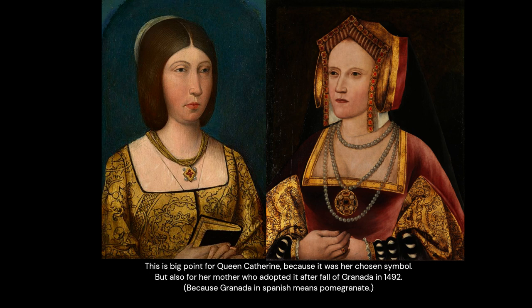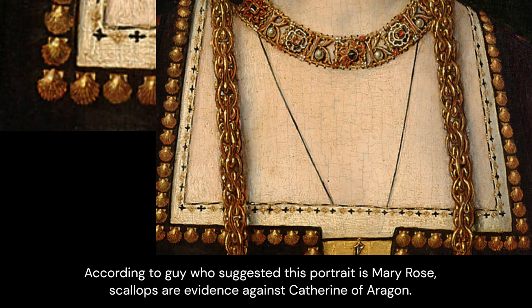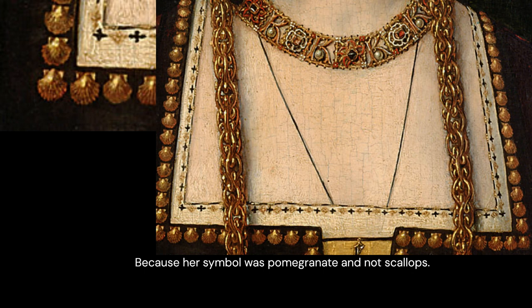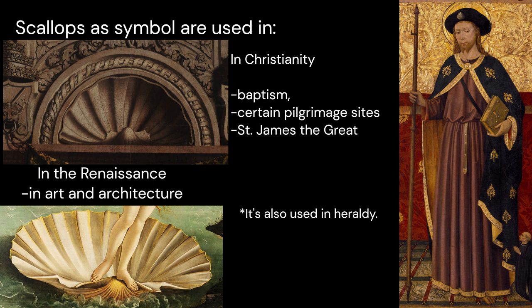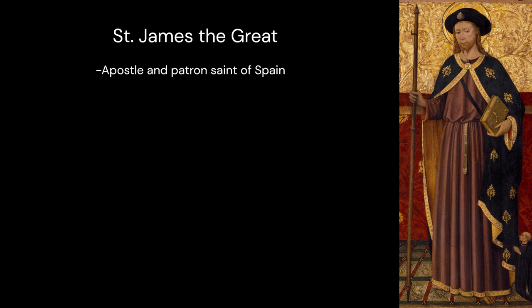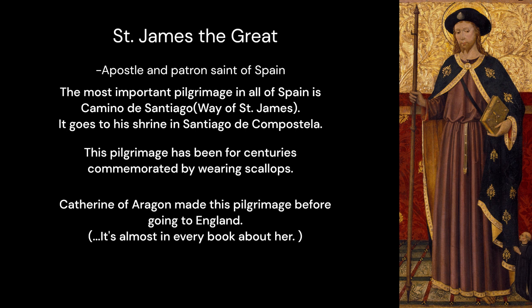Around the bodice there are lots of tiny golden scallops. According to the researcher who suggested this portrait is Mary Rose, scallops are evidence against Catherine of Aragon because her symbol was the pomegranate and not scallops. In Renaissance, the scallop was used in art and architecture, and in Christianity it is mainly associated with baptism, certain pilgrimage sites, and Saint James the Great — apostle and patron saint of Spain. The most important pilgrimage in all of Spain is the Camino de Santiago, Way of Saint James, which goes to his shrine in Santiago de Compostela. This pilgrimage has for centuries been commemorated by wearing scallops. Catherine of Aragon made this pilgrimage before going to England; it's in almost every book about her.